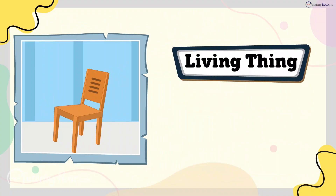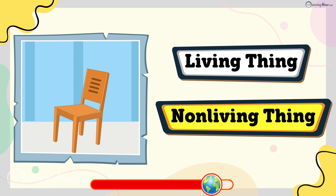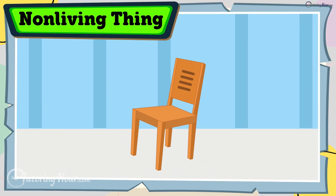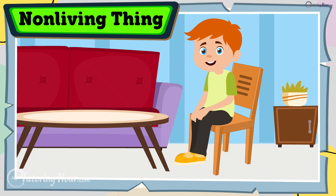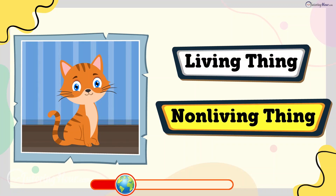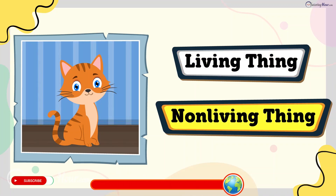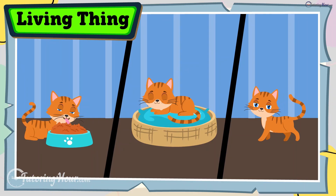Is a chair a living thing or a non-living thing? The answer is non-living thing. Chairs don't move or grow — they hold you up while you rest. Is a kitten a living thing or a non-living thing? The answer is living thing. Kittens eat, breathe, purr, sleep, and chase things for fun.